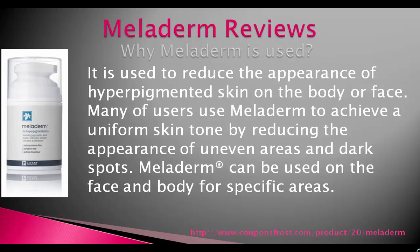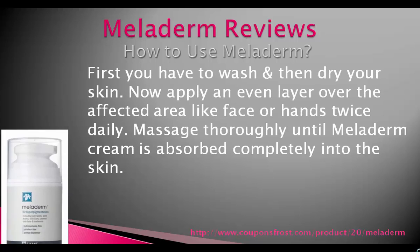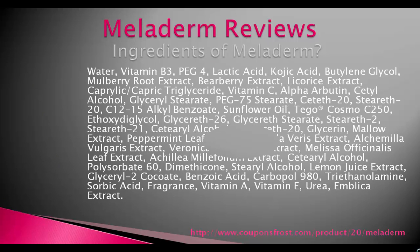Meladerm can be used on the face and body for specific areas. First, wash and then dry your skin. Apply an even layer over the affected area twice daily. Massage thoroughly until the Meladerm cream is absorbed completely into the skin.